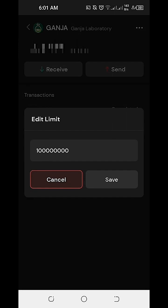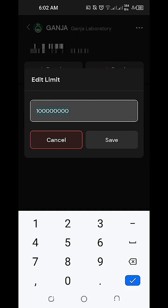When we click on Edit Limit, it will give us the exact numerical value of how much is the maximum amount of token we can hold on our Sologenic DEX and Wallet. So for the Ganja Laboratory token, after setting up the trust line and adding it as an asset, the maximum amount we can hold is 100 million.